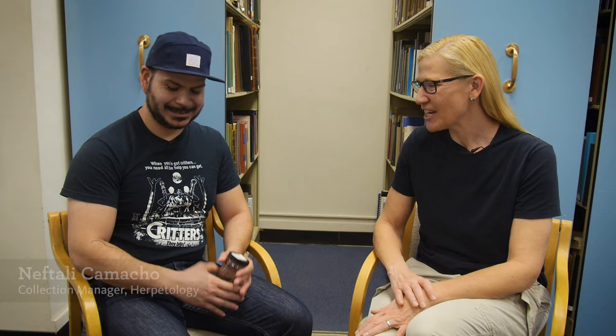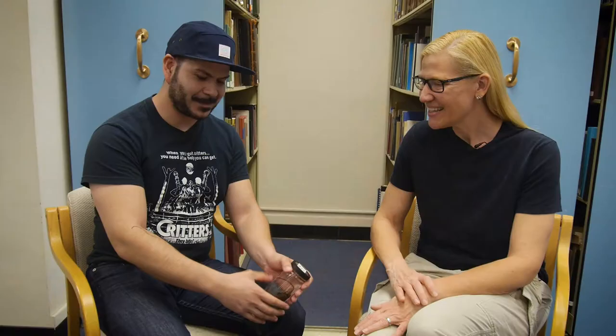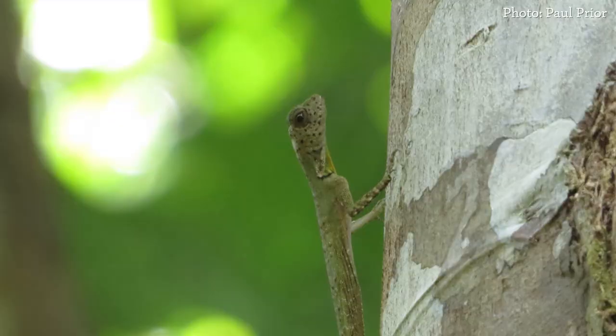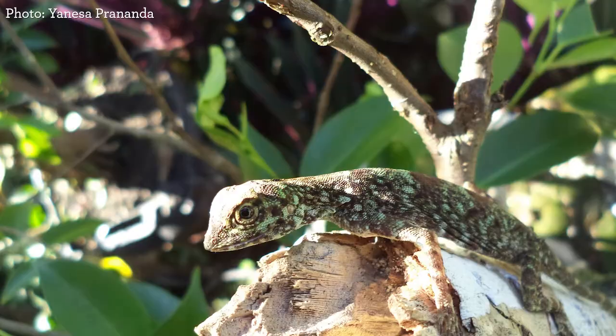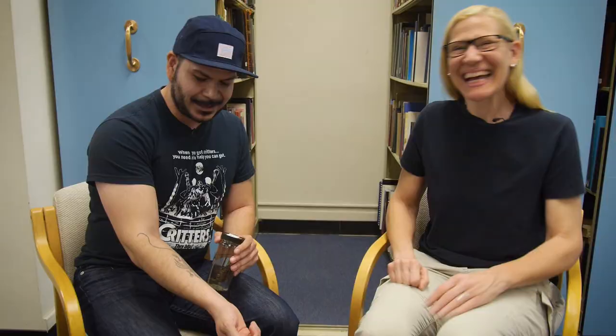Nafti, what kind of tattoo have you got? So this is one of my favorite lizards. This is a gliding lizard from Southeast Asia. One of my favorite things about this lizard is that they've got all these elongated ribs, actually attached to skin. And when threatened, these ribs extend and they can actually glide from tree to tree — from a distance of about 30 feet. So they're pretty impressive. I've always wanted some reptile on my arm, and this is one of my favorite lizards for that reason.